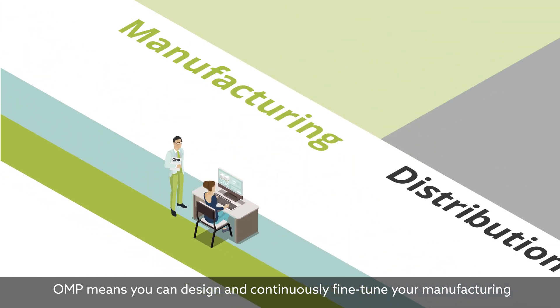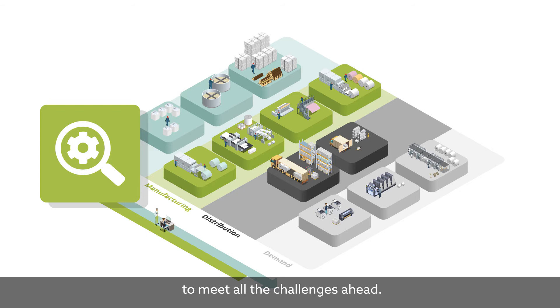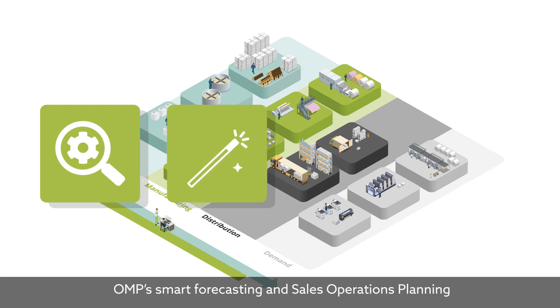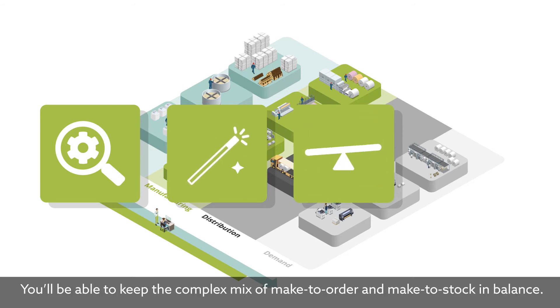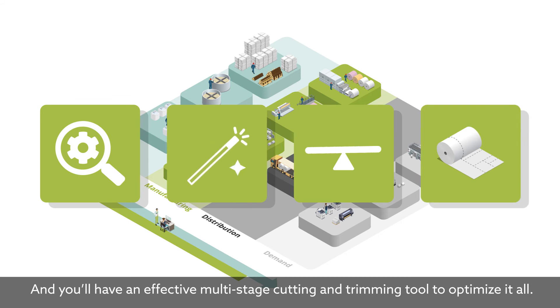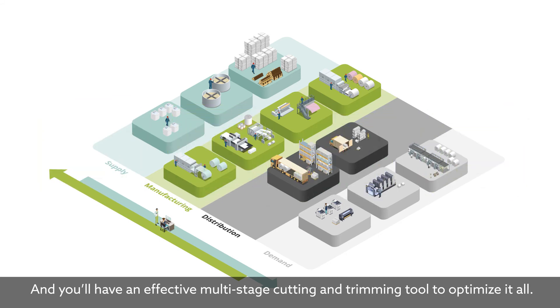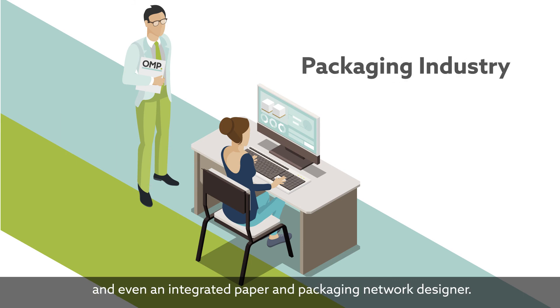OMP means you can design and continuously fine-tune your manufacturing to meet all the challenges ahead. OMP's Smart Forecasting and Sales Operations Planning provides support for your long-term campaign program. You'll be able to keep the complex mix of make-to-order and make-to-stock in balance, and you'll have an effective multi-stage cutting and trimming tool to optimize it all. OMP has comprehensive solutions for the packaging industry too, and even an integrated paper and packaging network designer.